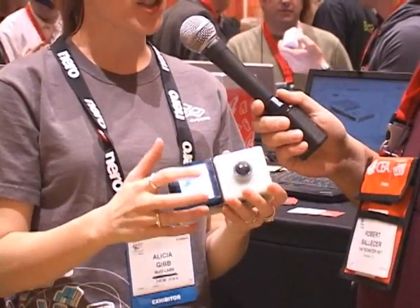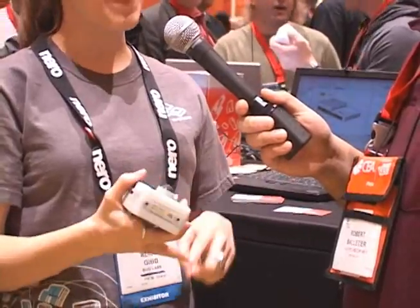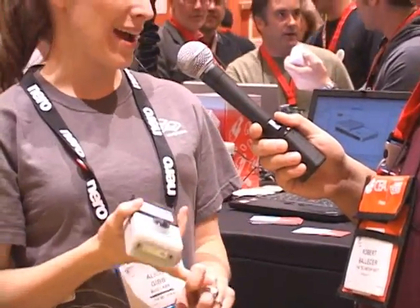We have ten different modules right now. We have a touchscreen LCD, motion sensor accelerometer, camera module, GPS, audio, a breakout board, a Pico projector, 3G, Bluetooth, Wi-Fi, and a mini keyboard.